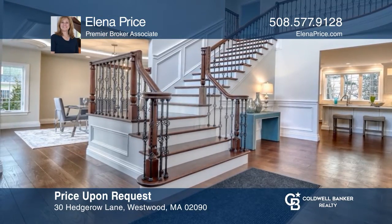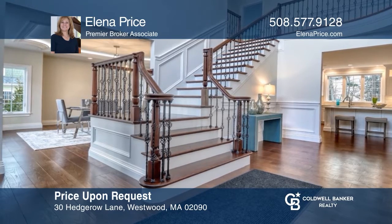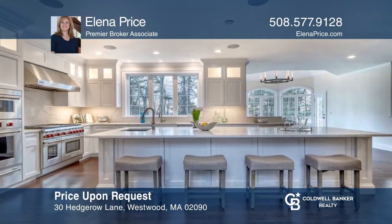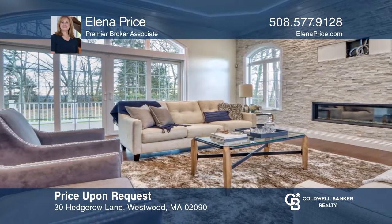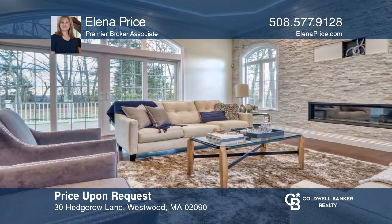Enjoy this beautifully detailed home offering an open and contemporary style of living. Equipped with the best of today's materials and state-of-the-art enhancements. Your dream home is waiting — call Elena Price to schedule a tour.